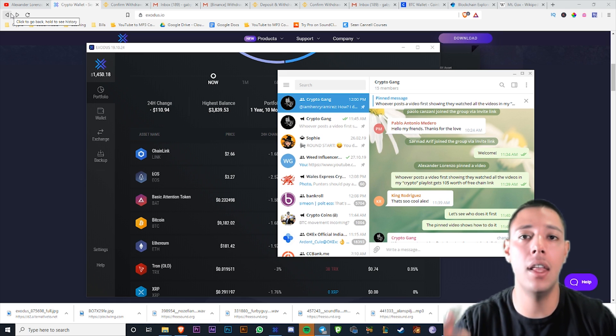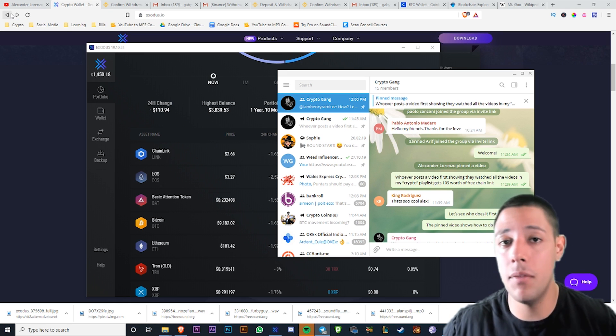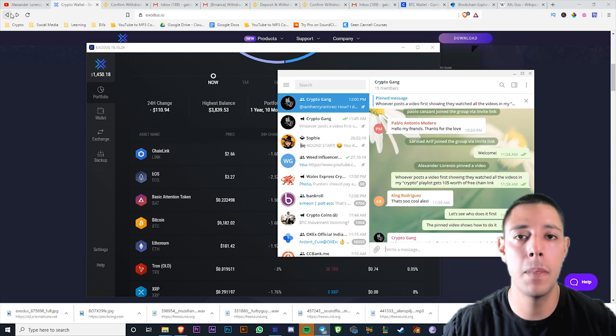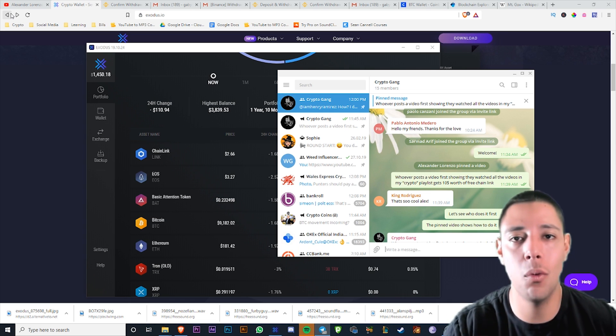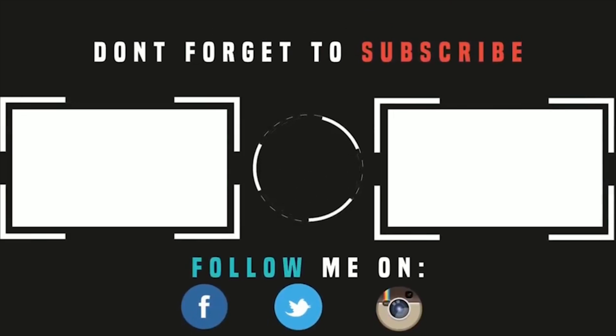If you like the quality of this content, hit like. If you don't, leave some constructive criticism. Subscribe for more video updates. And like I always say — if you don't get with it, you will get left behind. Thanks for watching, guys. Catch you in the next one.